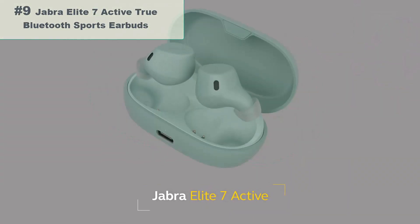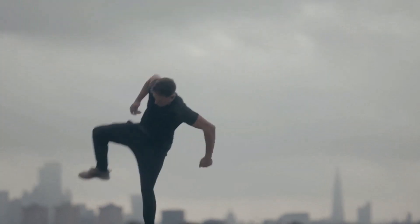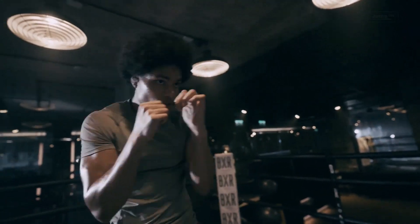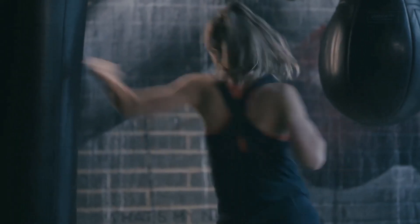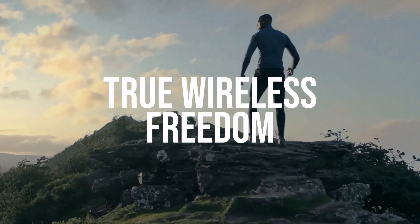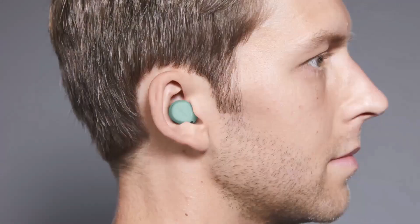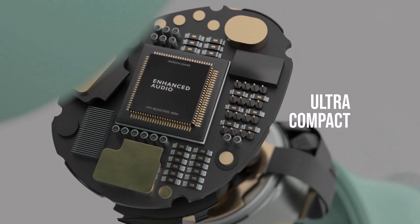Number 9: Jabra Elite 7 Active True Wireless Bluetooth Sports Earbuds. Known for their quality audio and fitness-oriented features, these earbuds are completely wireless with no cables connecting them, designed for a hassle-free and tangle-free listening experience. They feature ANC technology, which can reduce or block out ambient noise, allowing you to focus on your music or calls without distractions. Jabra is known for its audio quality, and these earbuds aim to deliver clear and balanced sound, with deep bass and crisp highs.